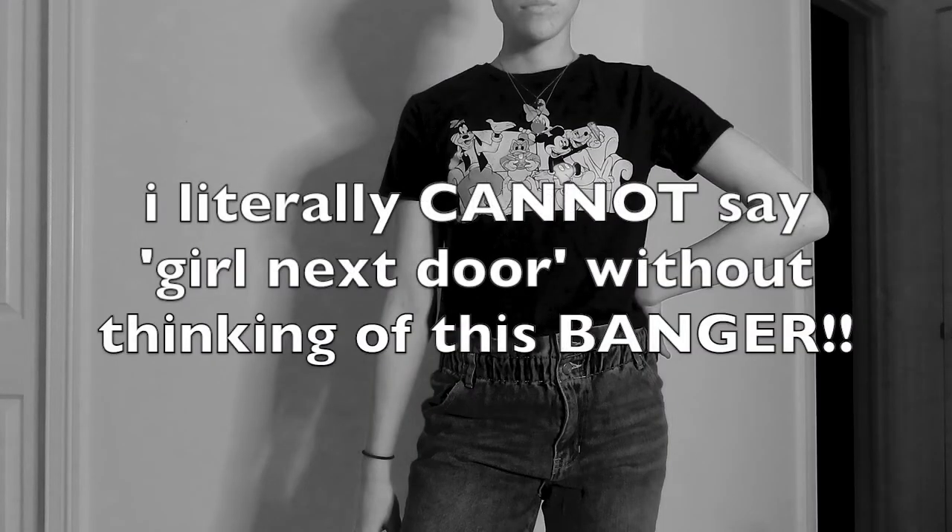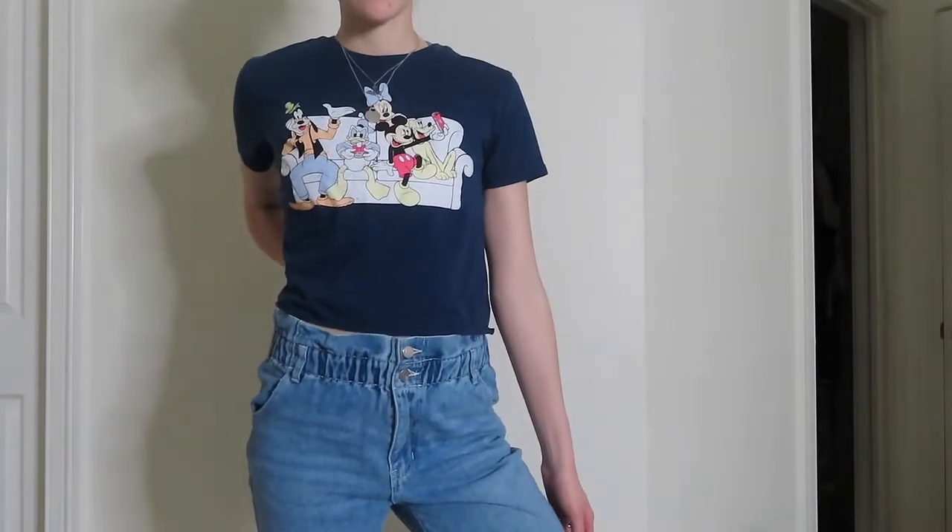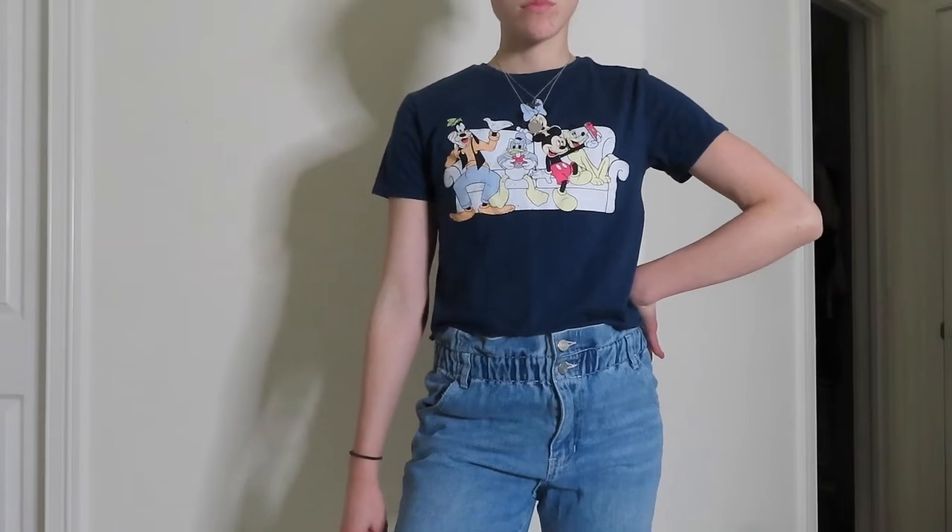Now my next outfit is much more casual girl vibes. It kind of gives me like Rory Gilmore, girl next door, that type of energy. The graphic tee I utilize is also from Target, one of my favorite stores. It features Mickey and all of his friends on it and it's in navy and slightly cropped.